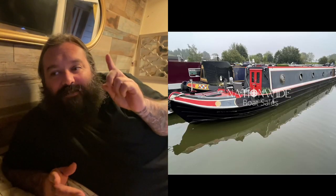Excuse the state of everything — we've sold the boat and we're going to live on another boat, a 57-foot boat this time. We're going from 62 foot down to 57.